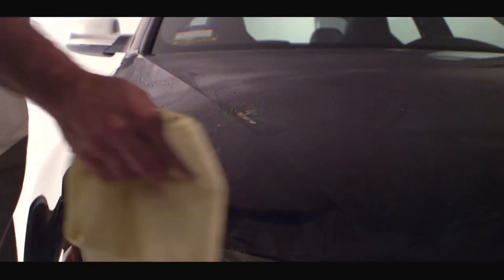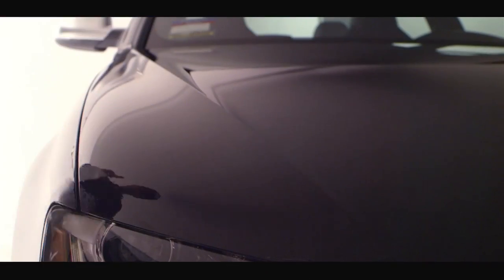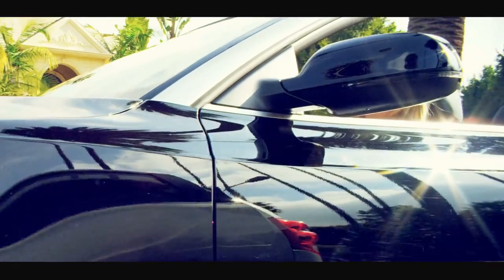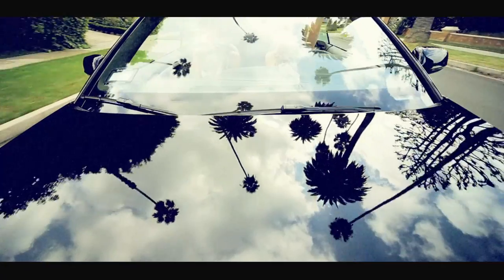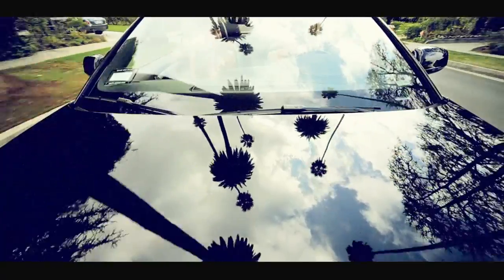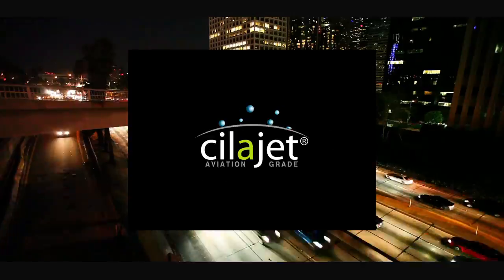Using only water, you can literally wipe your car clean, leaving no stains in the paint, no marks. Having ScyllaJet applied to your vehicle gives it a mirror-like finish, keeps it looking brand new, reduces repeat car washing and eliminates the need for waxing and polishing.